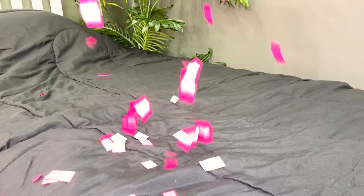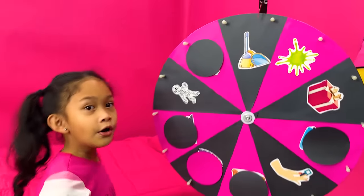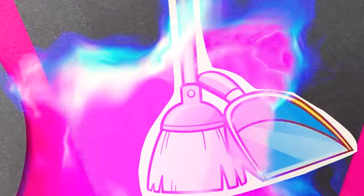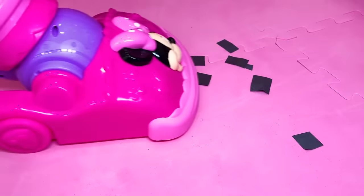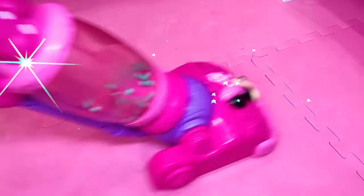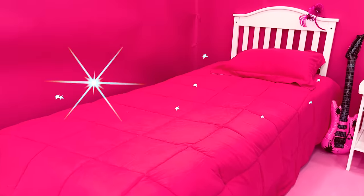Oh no! What a mess! Cleaning time! Pink vacuum! Wow! We're done! It's so pretty, it's so nice!